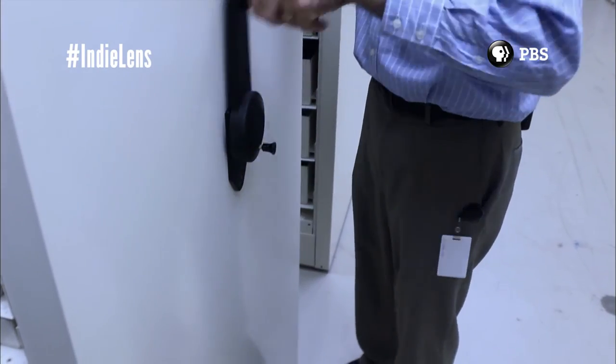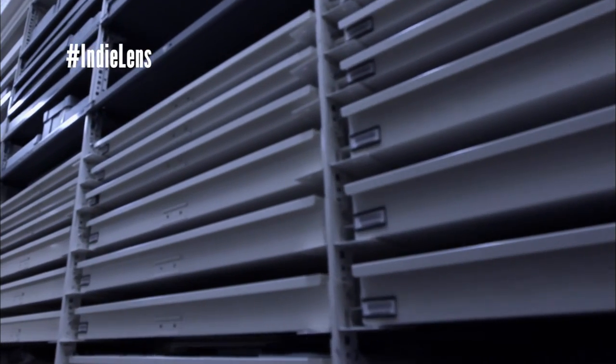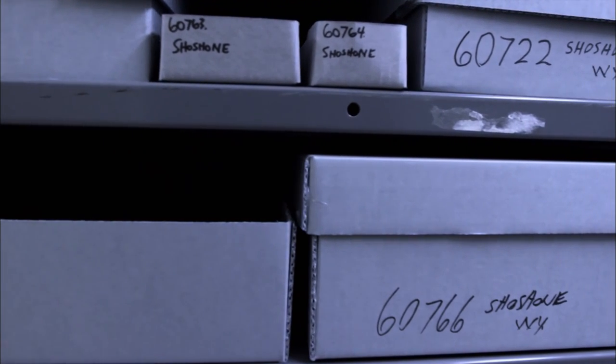How can a guy like that have all this stuff? I'm so sorry.